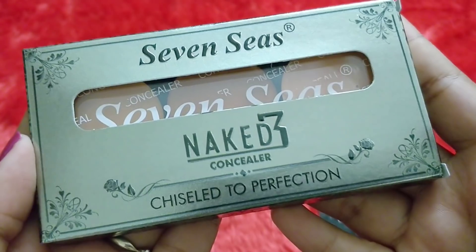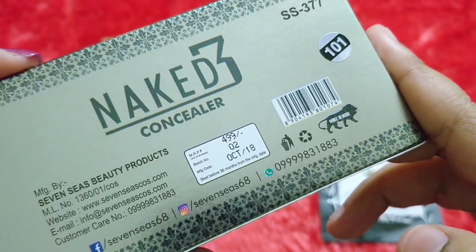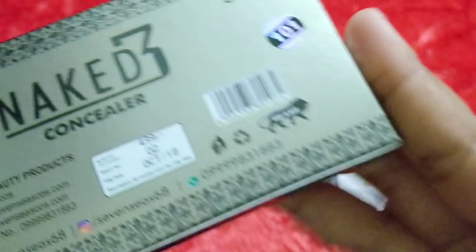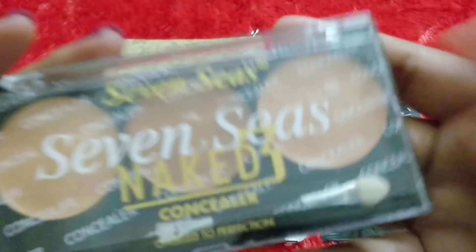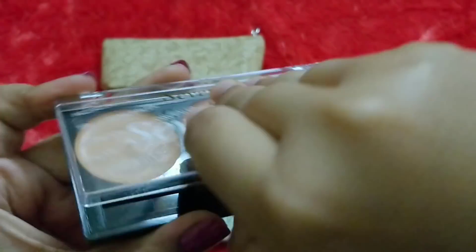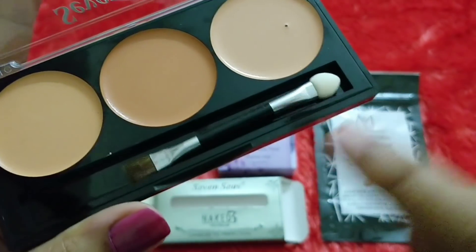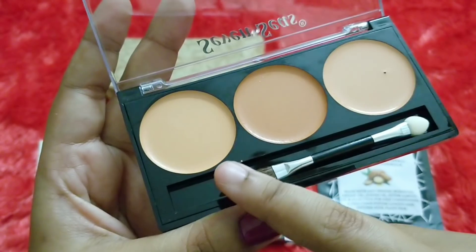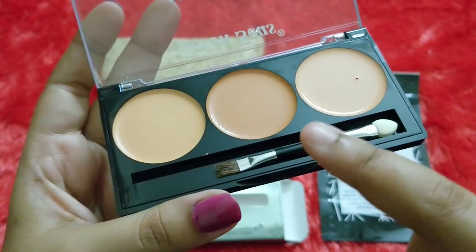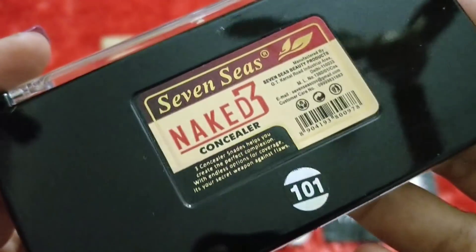Next is a makeup product by the brand Seven Seas — the Naked Tree Concealer Chiseled to Perfection Palette. The variant I have is 101 and the price is 499 rupees. It is a completely made-in-India, Delhi-based brand. This is how the palette looks — it comes with a double-sided brush as well. These are basically creamy concealers and I'm not going to swatch them since I'm giving them away. The concealer shades will go well with most Indian skin tones — a little for dusky, with yellow undertones and pinkish undertones. The color looks a bit different on camera but directly it feels like it will be really good for Indian skin types.